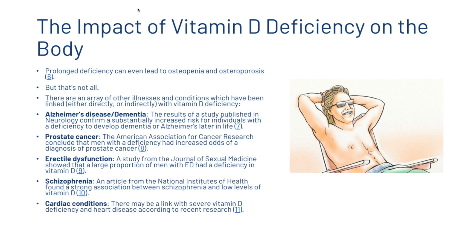Prolonged deficiency can even lead to osteopenia and osteoporosis. But that is not all. There are an array of other illnesses and conditions which have been linked, either indirectly or directly, with vitamin D deficiency, including Alzheimer's disease, prostate cancer, erectile dysfunction, schizophrenia, and cardiac conditions.